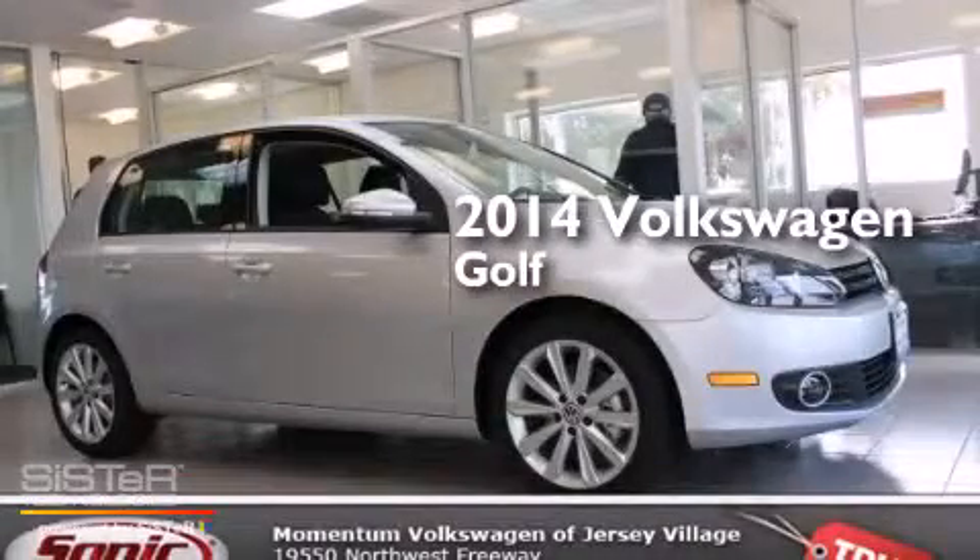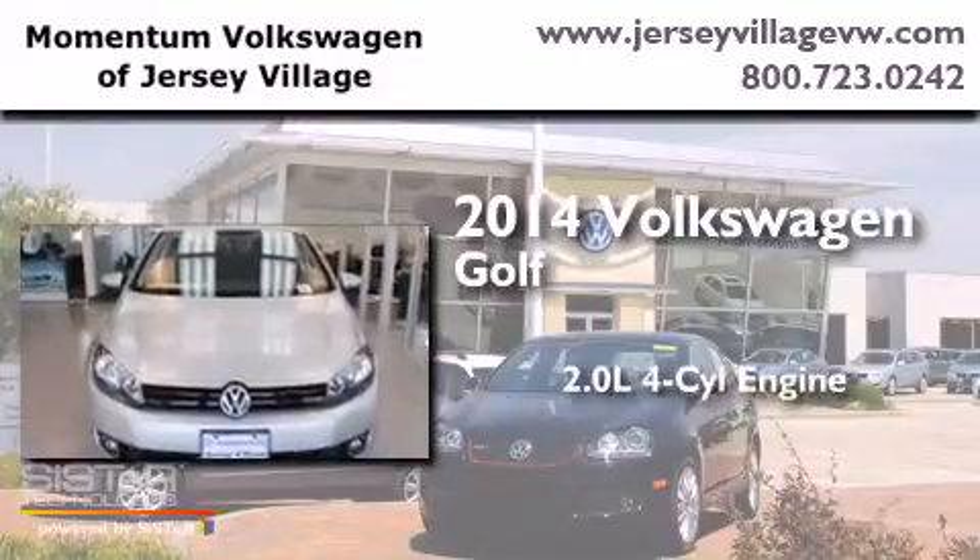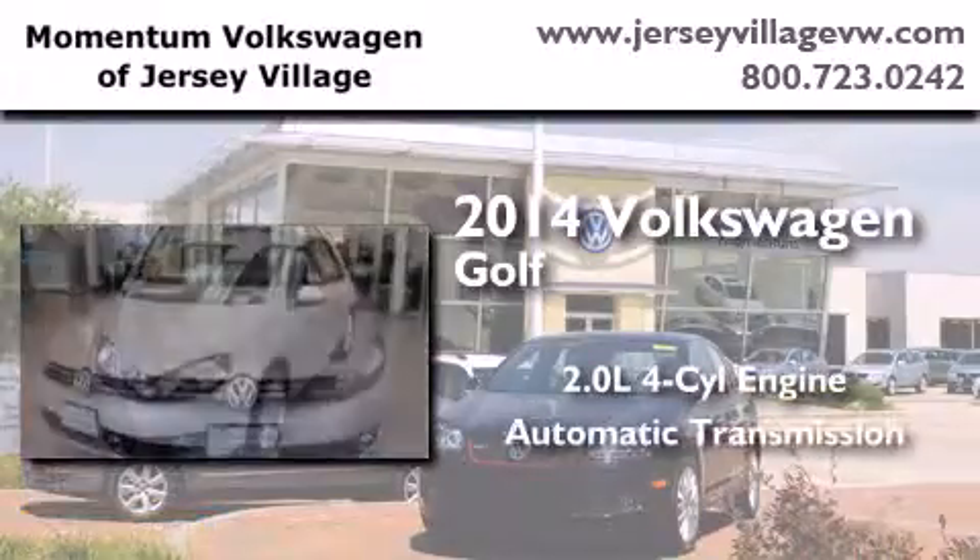This is a brand new 2014 Volkswagen Golf. It features a 2.0-liter four-cylinder engine and an automatic transmission.